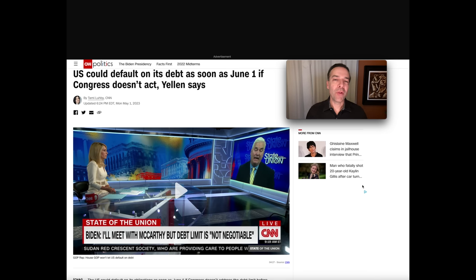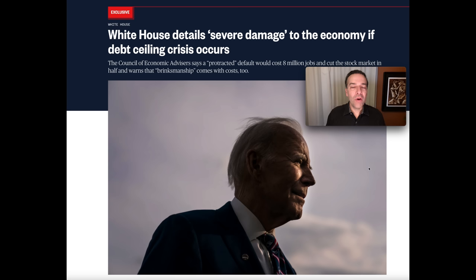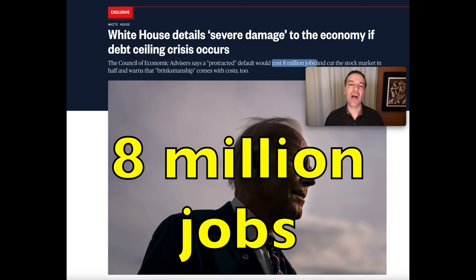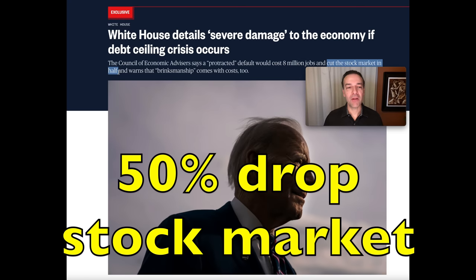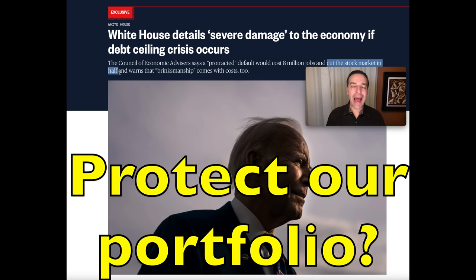As of today, the U.S. is in a position where they might default on their debt by June 1st — that's less than one month away. The problem is that neither side of the government is willing to budge. What happens if they can't reach an agreement? According to NBC, it could cause severe damage to the economy and the stock market — potentially costing 8 million jobs and cutting the stock market in half. So how can stock, ETF, and option traders protect their accounts?